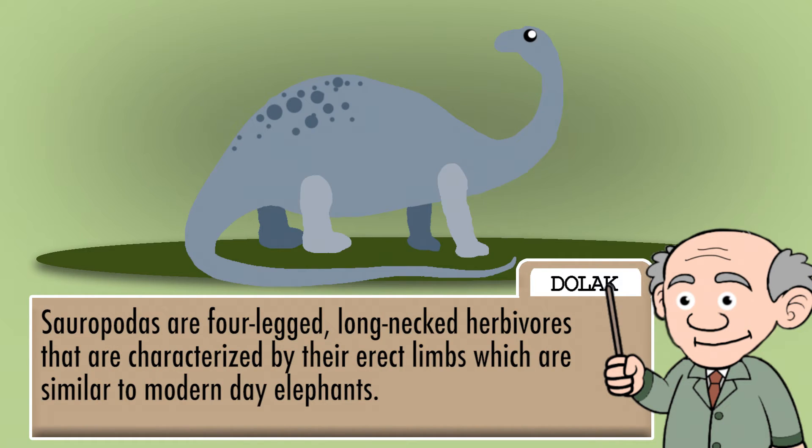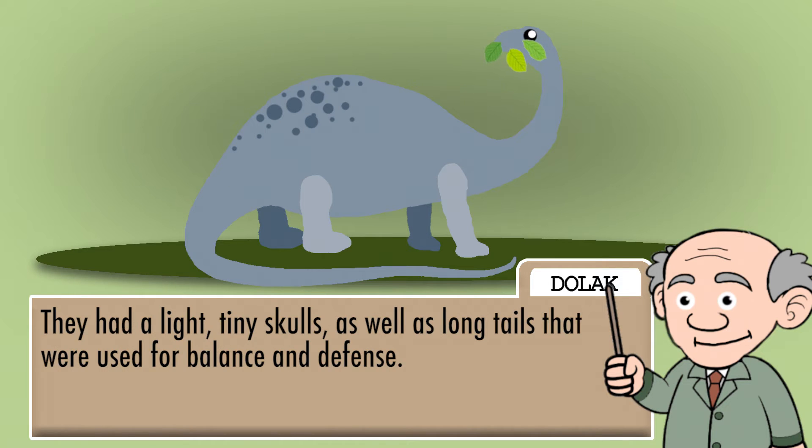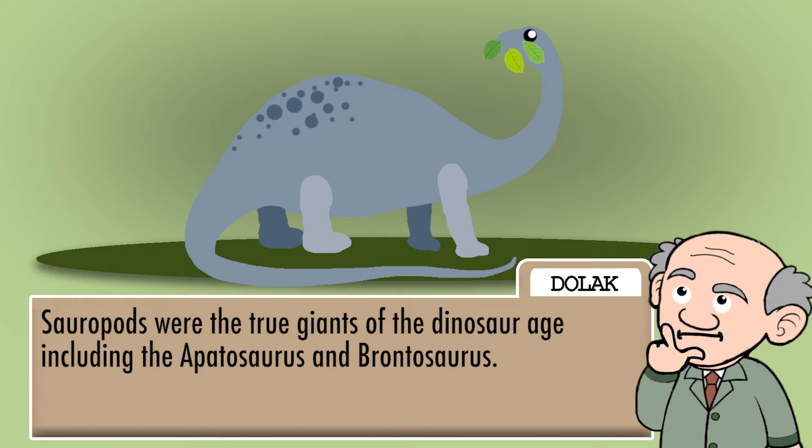Sauropods are four-legged, long-necked herbivores that are characterized by their erect limbs, which are similar to modern-day elephants. Their long necks helped them to browse leaves and twigs from high branches. They had light, tiny skulls, as well as long tails that were used for balance and defense. Sauropods were the true giants of the dinosaur age, including the Apatosaurus and Brontosaurus.